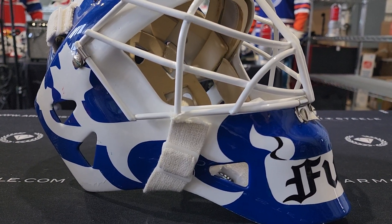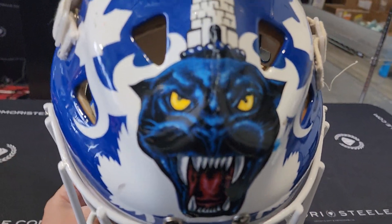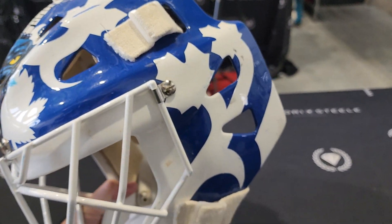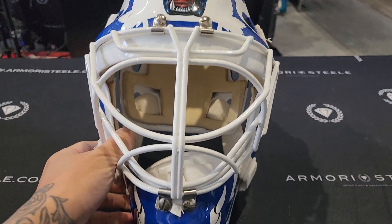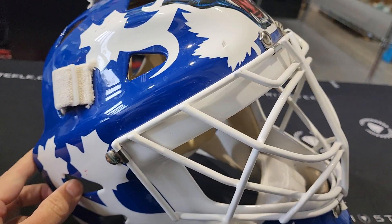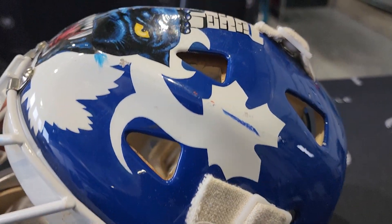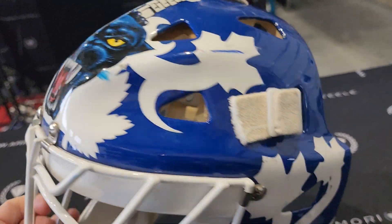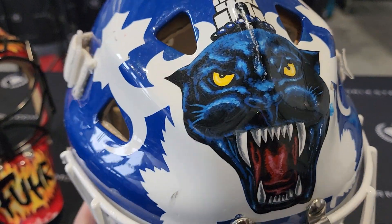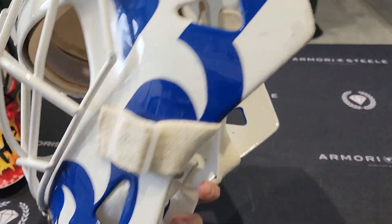Grant Fuhr Toronto Maple Leafs Game Worn Black Panther Mask 1992-93, made by Greg Harrison. We're going to look at all the details together and enjoy this beauty. So many things to talk about regarding this mask. Let's get into it.